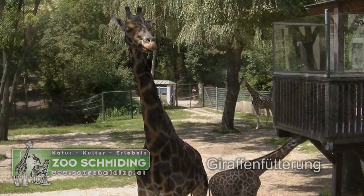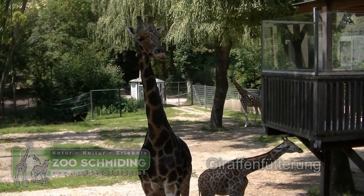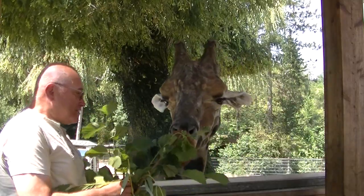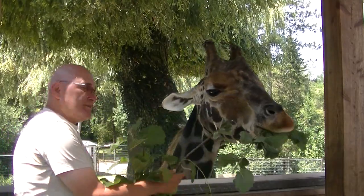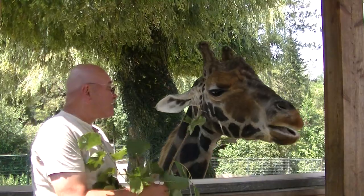Diese große und diese junge Giraffe warten offensichtlich schon auf etwas. Der kleine Stadtstreicher — Auge in Auge mit einem Giraffenbullen. Coole Sache.